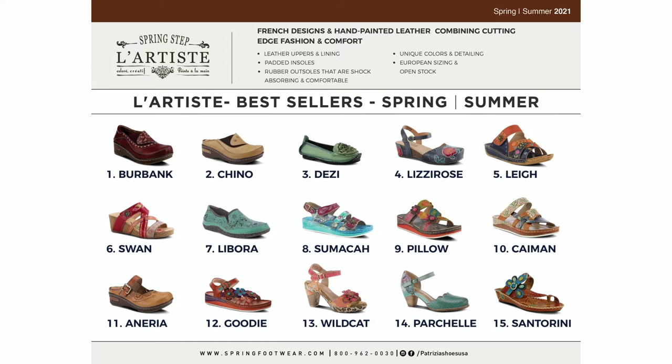Lizzie, Rose, and Lay are also always best sellers. When I first started here I got a pair of Lizzies in a solid, and we keep making her a little bit different each season so she stays fresh. Now we have a rose on her — she's probably one of the most comfortable shoes for all-day wear that I own. Then of course you have Swan and Labora. Labora is another annual. Sumaca, Pillow, Cayman — those are all on the same construction, super comfortable, with two slides and one back strap, lots of adjustability. The Anaria is the same construction as the Burbank and Chino, and that's another best seller. And Goody is on the same construction as Sumaca, Pillow, and Cayman.